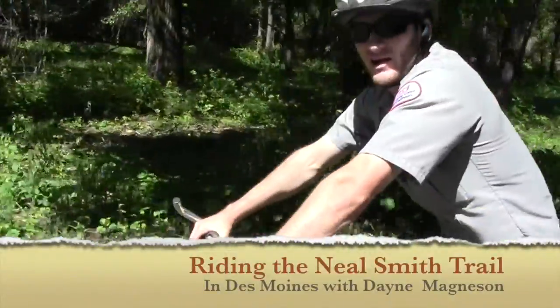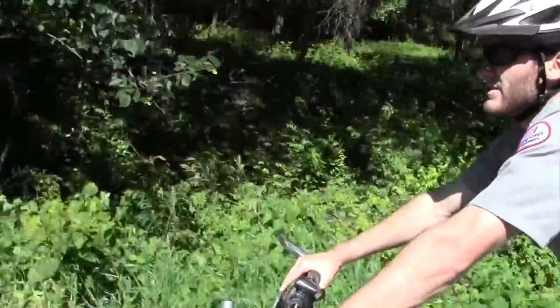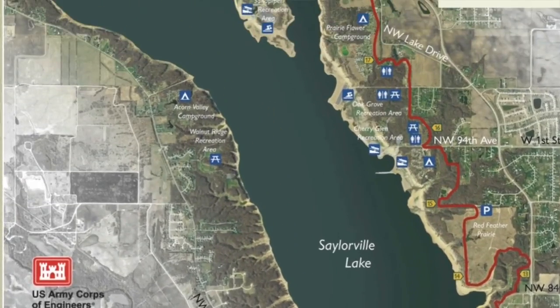Hello, I'm Dane Magnuson, park ranger out here at Sailorville Lake, U.S. Army Corps of Engineers. Today we're riding on the Neal Smith Trail. It's a 26-mile trail that runs from the Des Moines downtown area all the way north to Big Creek State Park.